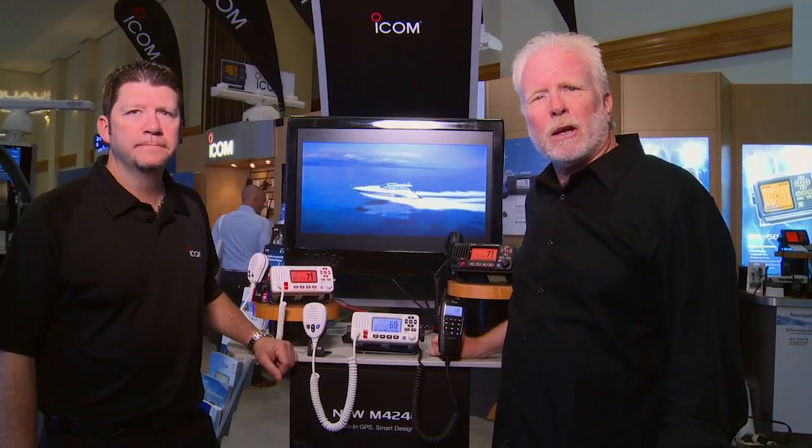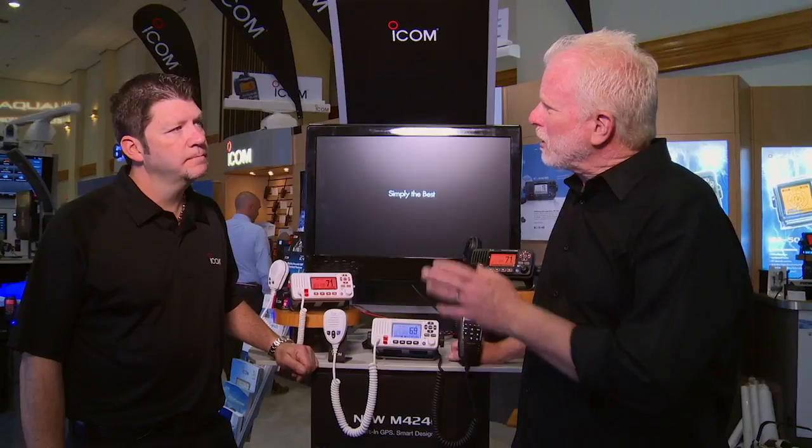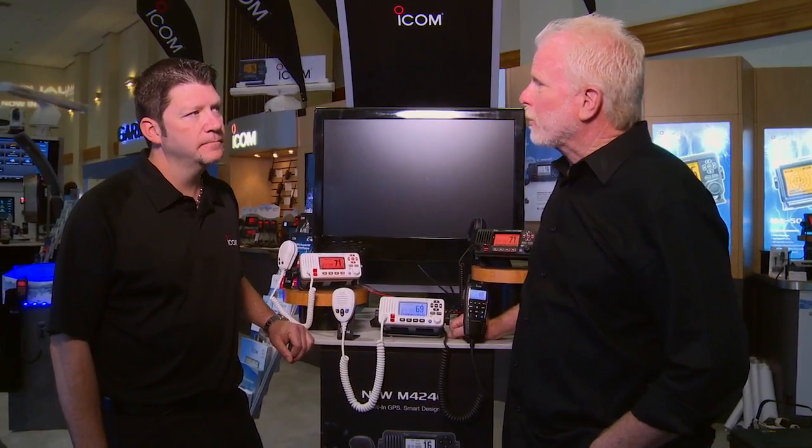I'm here with David McClain, National Sales Manager for ICOM. The company has introduced a new VHF radio, the M424 with GPS. David, what can you tell me about this radio that boaters really need to know? Basically, Jim, this has GPS built into it — that's what the G stands for — so it makes it a lot easier to hook up your DSC information for emergencies. It sounds like a great safety feature for boaters and a great convenience. Thank you very much.